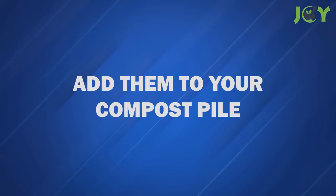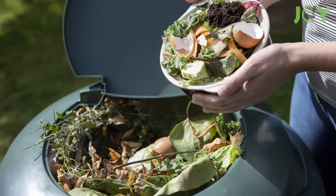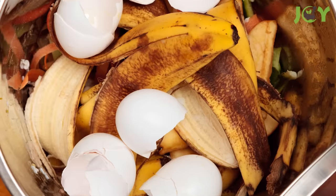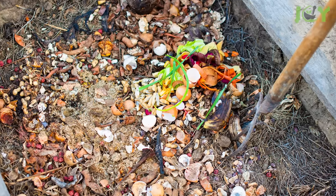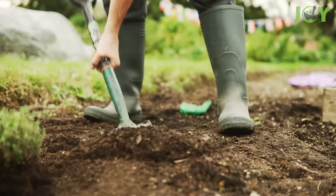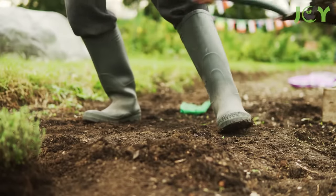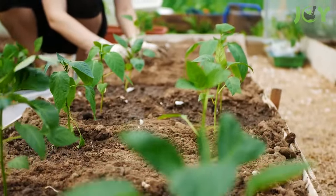Number 14 – Add Them To Your Compost Pile. If you're still not sure what to do with your eggshells, you can always toss them in the compost pile. Eggshells are actually perfect for composting. They break down fast and provide a good dose of calcium to the soil, along with potassium, magnesium, and other trace minerals, resulting in excellent compost for your plants to thrive in.